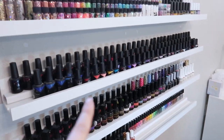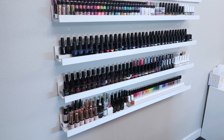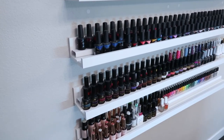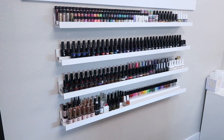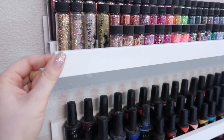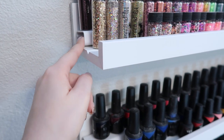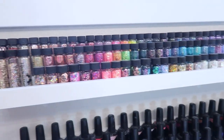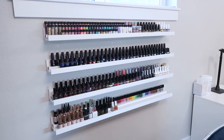For my nail polish shelves, I did a video a couple months ago where I vlogged putting them up, so check that out for more in-depth information. The idea originally came from Isabel May Nails. These shelves are picture ledges from IKEA, and the tiered effect is created using a cord cover from Home Depot. It has worked so nicely - I have so much more room and it looks really professional and clean.